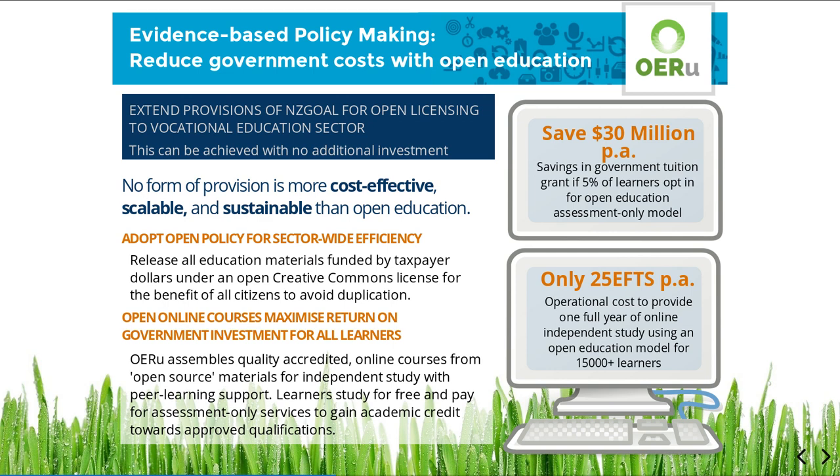Open education will reduce government costs in providing vocational education online and supporting blended learning initiatives. The OERU International Partnership has pioneered a cost-effective online delivery model. Quality-accredited online courses are assembled from open-source materials for independent study with peer learning support. Learners study for free and only pay for assessment services if and when ready to gain academic credit towards approved qualifications.